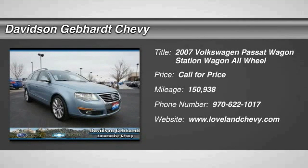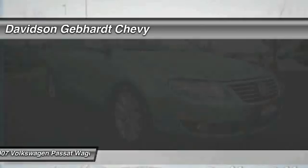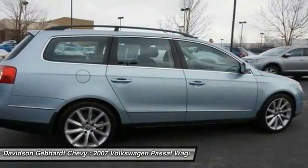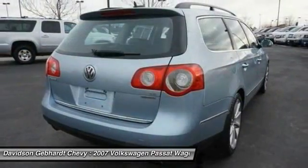We are pleased to show you the 2007 Passat. The Volkswagen Passat is roomy and powerful. It is a supple and controlled ride with a quiet and comfortable ride. Volkswagen brings it all together.